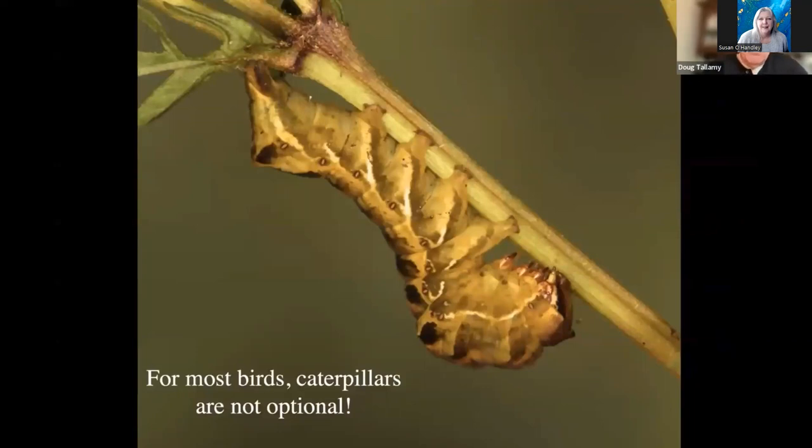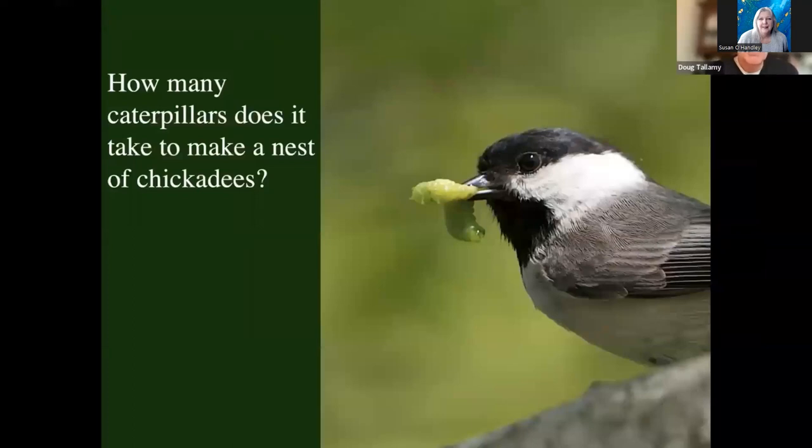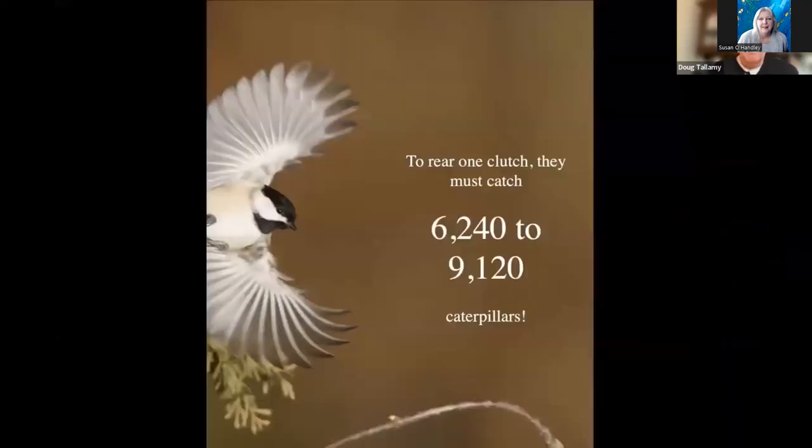So birds need caterpillars. The next question is: how many caterpillars do they need? Is one or two a day enough? Let's go back to chickadees — there's a lot of data on chickadees. One or two a day is not enough. It takes thousands of caterpillars to rear one clutch of chickadees. Depending on the number of chicks in the nest, 6,000 to 9,000 caterpillars to get them to the point where they leave the nest.